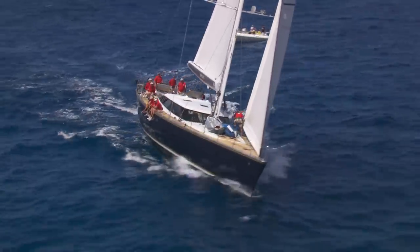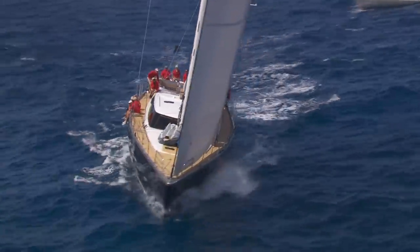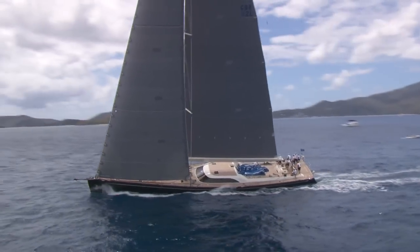Since this regatta began, I think we've only missed one. We were here in the first year – it's great to be back. Nothing's better than sailing in the BVI. Virgin Gorda is a fantastic place to sail and it lives up completely to what you expect: sunshine, good breeze, and good competition. Nothing else you'd wish for if you want to go yacht racing. I am where I want to be.